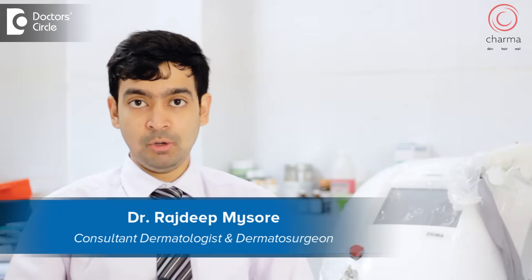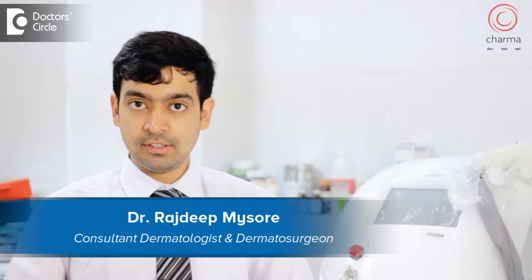Hi, I'm Dr. Rajdeep. I'm a dermatologist and dermatosurgeon working at Chirag Hospital in Bangalore.